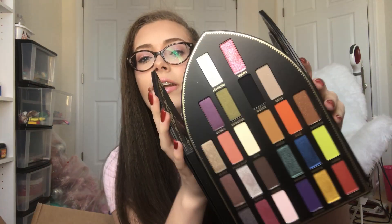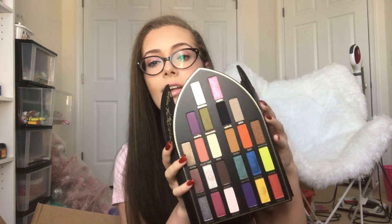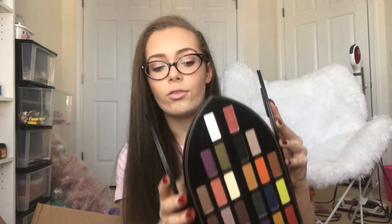Next up I got the Kat Von D Saint and Sinners palette. I just think this palette is so beyond cool. Some of the shades in here are so shimmery and gorgeous, like that top pink one, Rapture — oh my gosh, that was the one that sold me on the palette. I also love that olive green because I wear a lot of olive green eyeshadow. My favorite thing about this palette is probably that half the names are religious and the other side has these more edgy names. I love the packaging even though it is very big and bulky — it's well worth it for the colors you get.